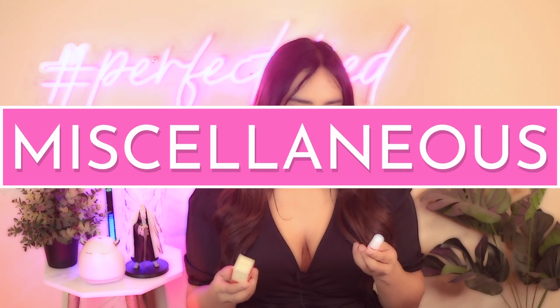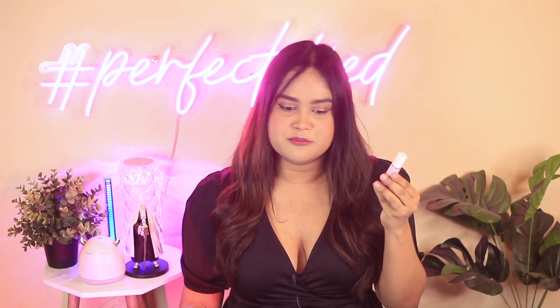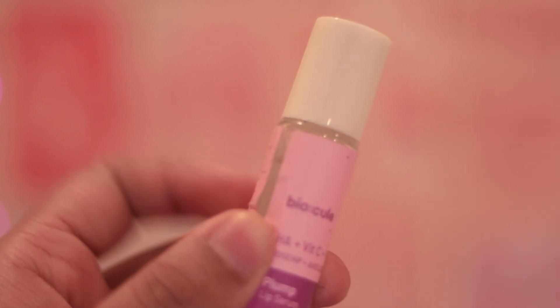Coming on to the last two products — the first is a lip oil from Biocule. It's a plump lip serum with hyaluronic acid, vitamin C, and vitamin E in an oil format. It does leak a little, which is a packaging issue, but overall it's a great product. It moisturizes and hydrates your lips and costs less than 200 rupees, which is really great.